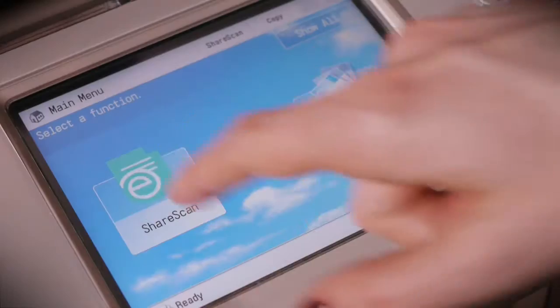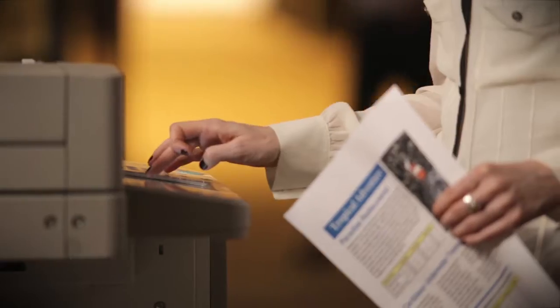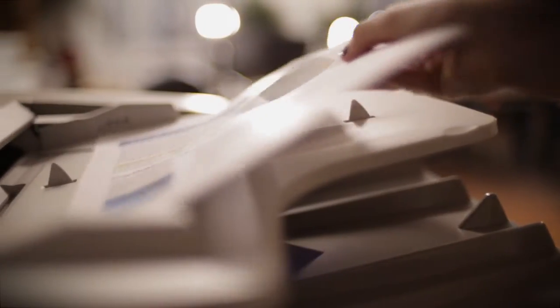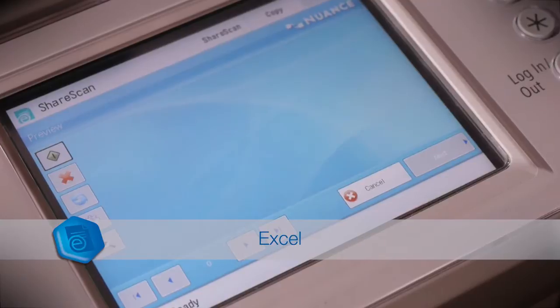eCopy ShareScan is the award-winning software that makes the most of your MFP's potential by automating document capture and processing. With the world's most accurate OCR engine built-in, it can scan and convert paper-based information into compressed PDFs, Microsoft Word and Excel files.